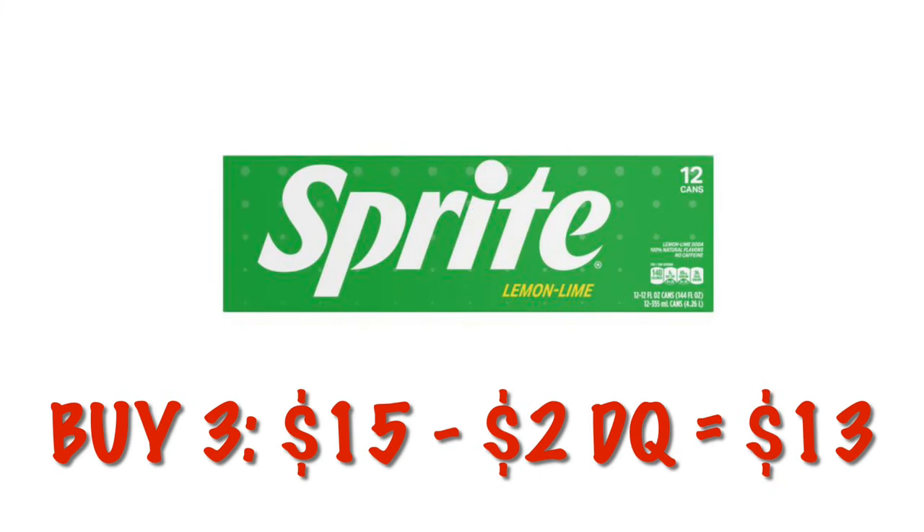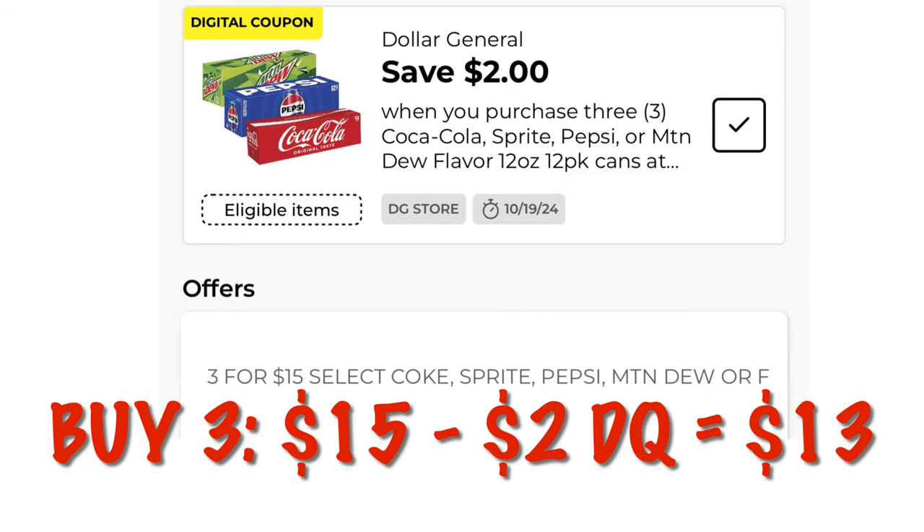Soda this week — Pepsi and Coca-Cola products — I tossed together three Sprite. They're $1.50 each. We have a $2 off digital, dropping it down to $13 for three.